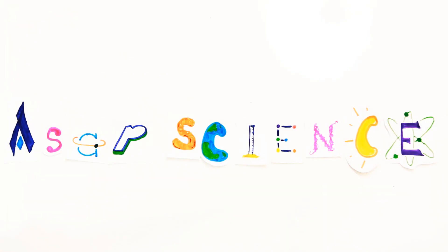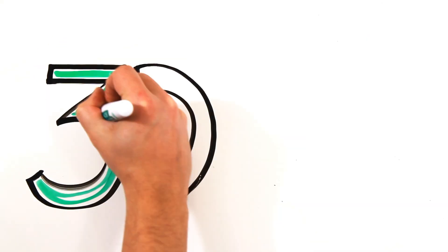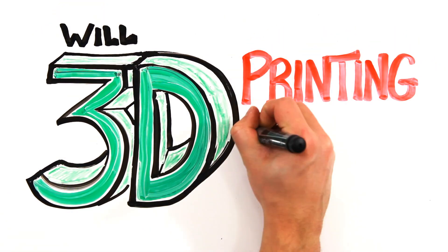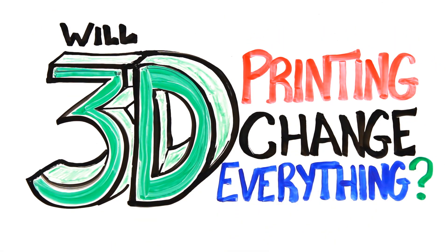We've all heard the buzz surrounding 3D printing. Some call it the third, or 3D, industrial revolution. But what exactly is 3D printing, and how big of an impact will it have on our future?